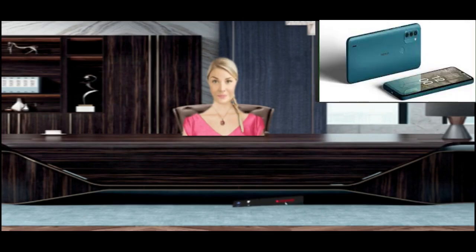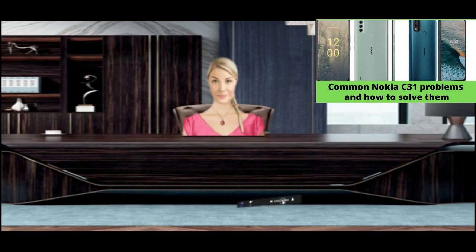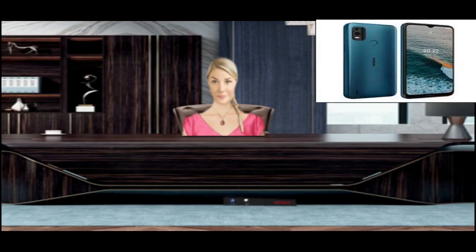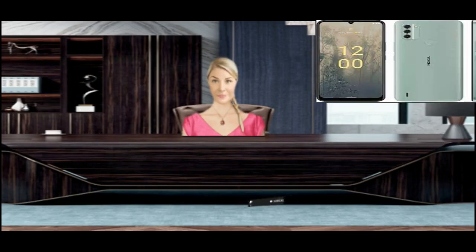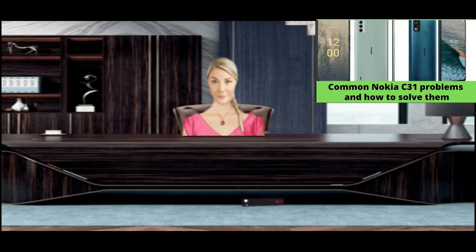Bluetooth not working on Nokia C31: Bluetooth pairing and connectivity issues can be annoying. Your phone may not connect to your car, or you may see an error message when trying to pair with speakers. Solution: Try to connect Bluetooth in a stable environment, and keep your phone away from bags or compact surroundings. Ensure that the Bluetooth device is properly paired with your Nokia C31, as incorrect pairing often causes the problem. Check if your device's Bluetooth visibility is hidden.